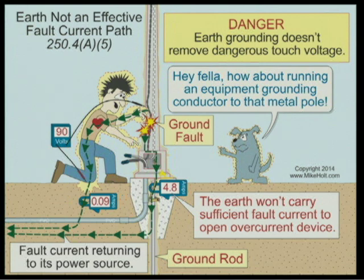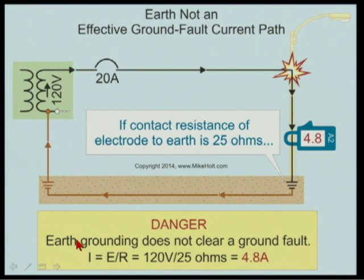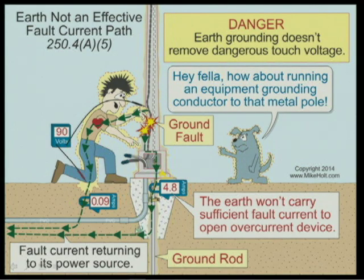Driving a ground rod at a pole is not illegal — NEC 250.54 calls it an auxiliary electrode — but it is ineffective. With 25 ohms of ground resistance and a 120V source, fault current would only be 4.8 amps; a 20-amp breaker will never trip at 4.8 amps. The code doesn't require the ground rod to be any specific depth or wire gauge for an auxiliary electrode, because it's simply not relied upon for fault protection.